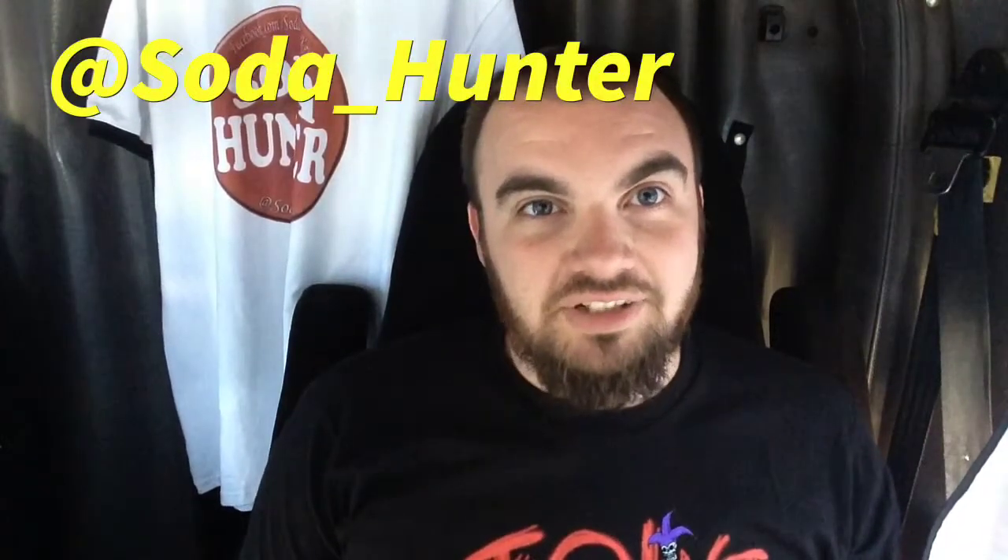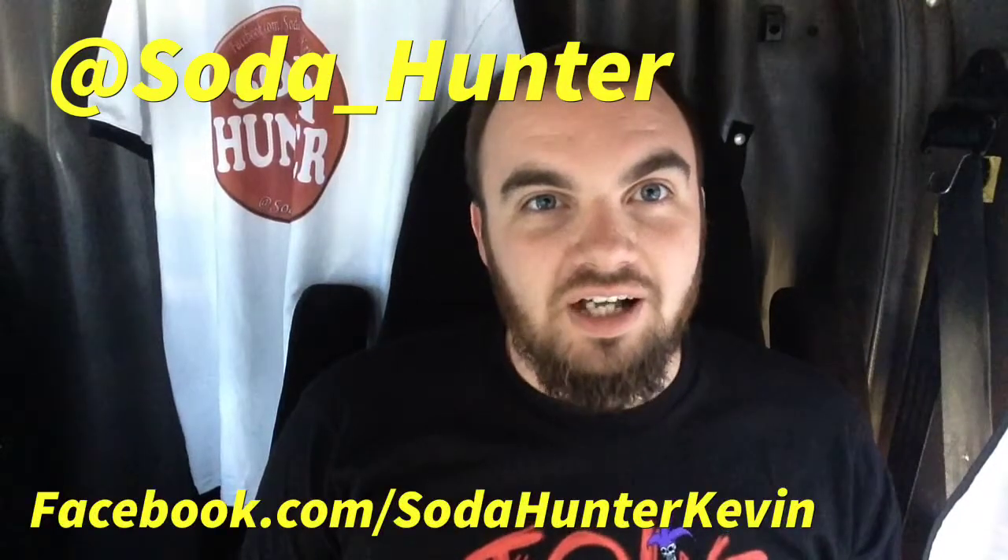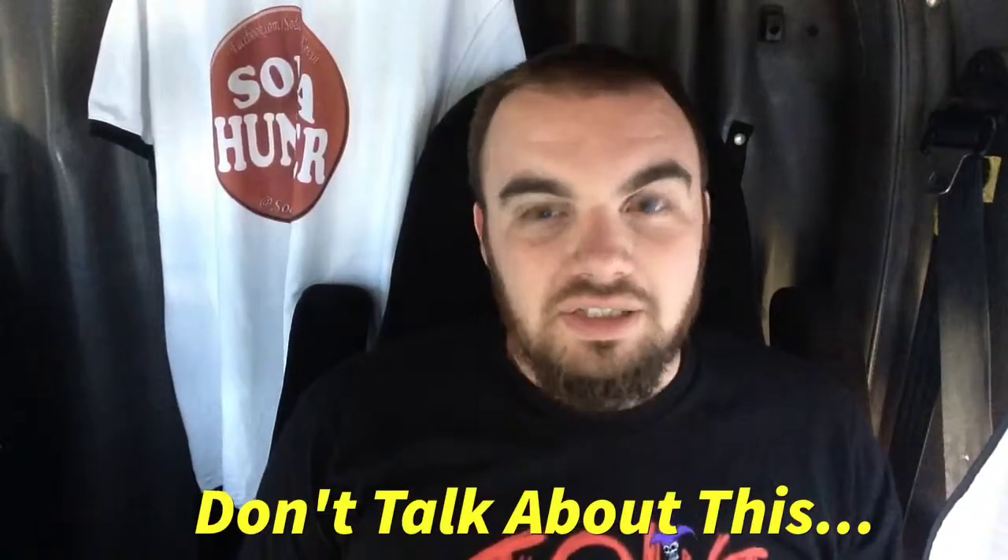Wow, a whole character transformation on YouTube because of Live Soda root beer. If you like this video, follow me on Twitter at soda_hunter, Facebook.com/sodahunterkevin, subscribe to the channel, like the video, talk about this mess if you want. Until next time, happy hunting.